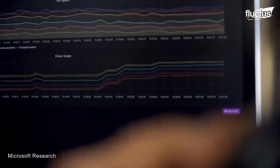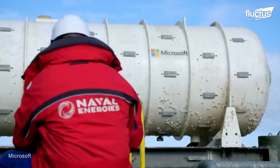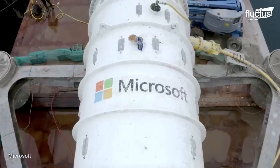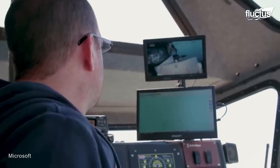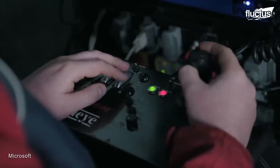Tests on Project Natick have proved that this solution has a one-eighth failure rate compared to onshore data centers. In addition, the capsule is 100% powered by renewable wind energy through subsea cables, making it a perfect example of a sustainable project.